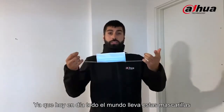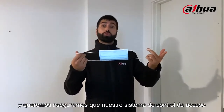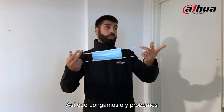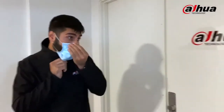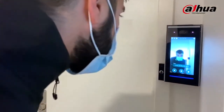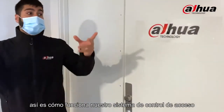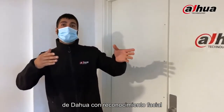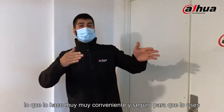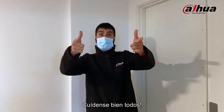Since nowadays everybody is wearing masks, we want to make sure that our access control system still works as well, so let's put it up for a challenge. There you go — that's how our access control system works from Dahua with face recognition, making it very convenient and safe for you to use. Stay safe out there everybody, take care.